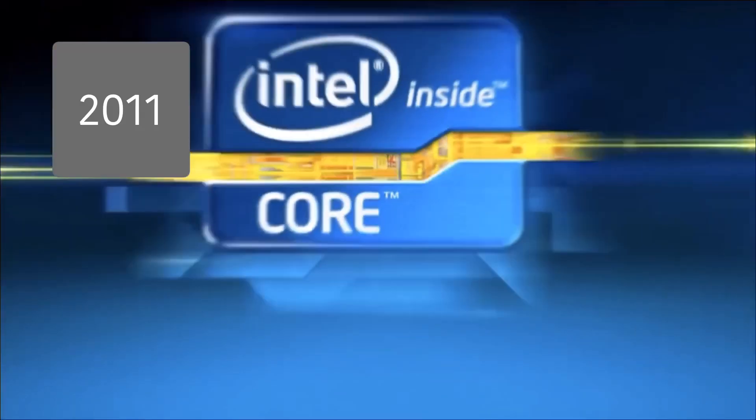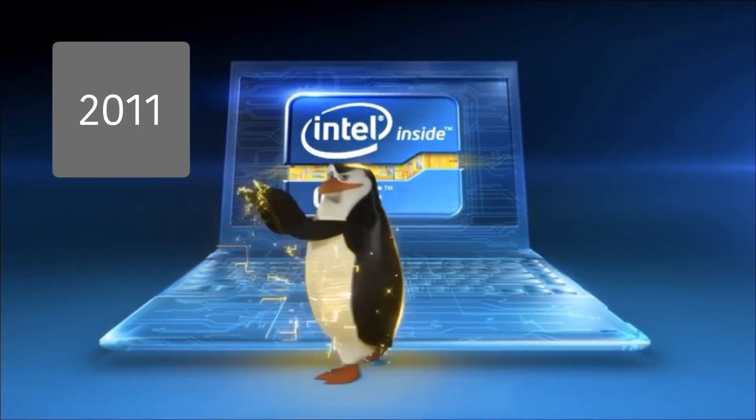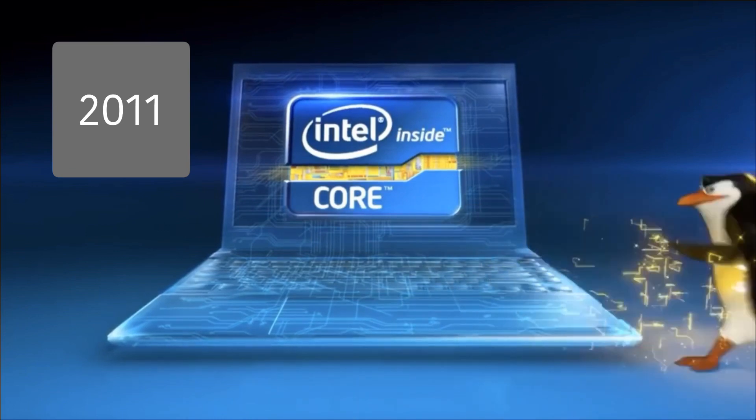When the second-generation Intel Core i5 processor goes in, amazing visual performance comes out. That's Visibly Smart.